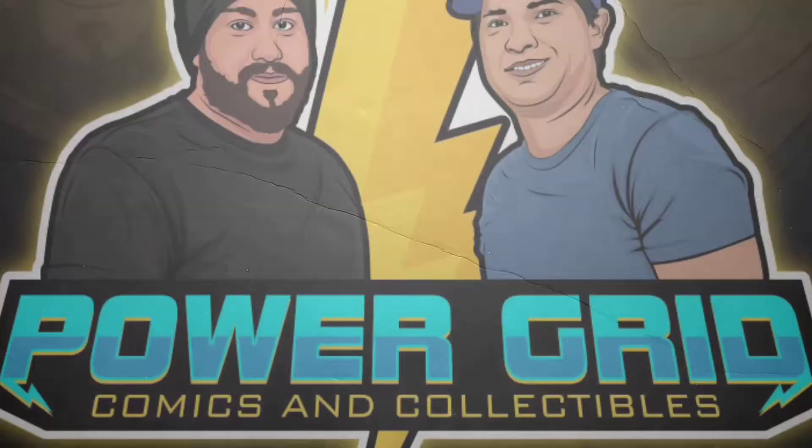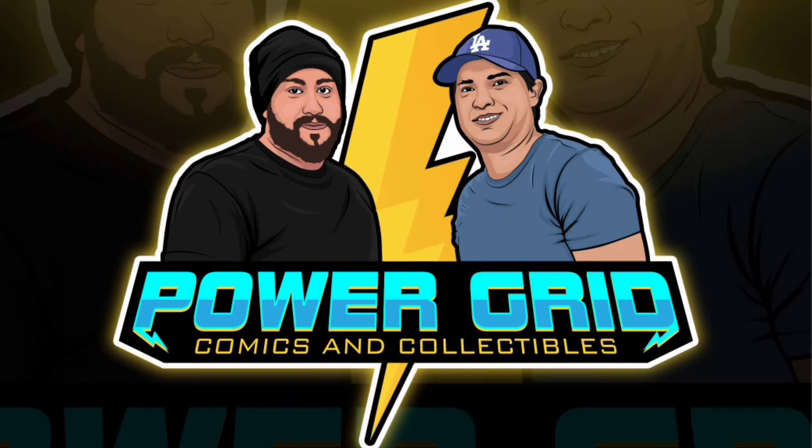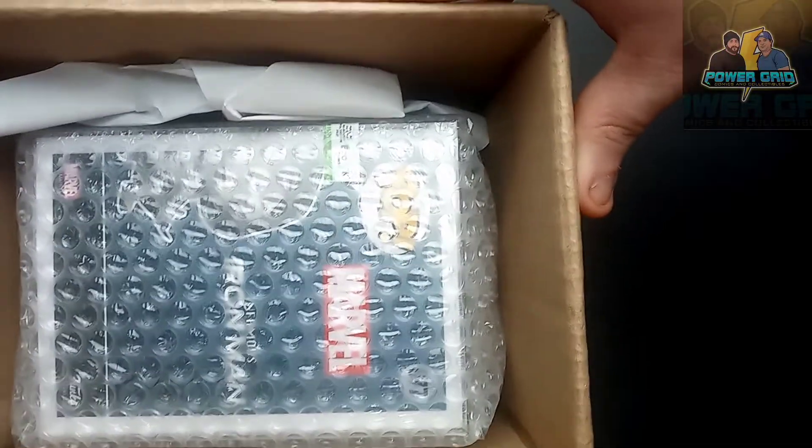This comes from Power Grid Comics. I'll leave a link to their Instagram down below and to their website in case you want to grab something from them. They are a great website, and here's one reason why — this is how the pop shipped out. Power Grid Comics has some of the best shipping in the world. They really do know how to package and ship collectibles, and it could be because they also package and ship comic books. So if you're looking for comic books, check out Power Grid Comics and Collectibles.